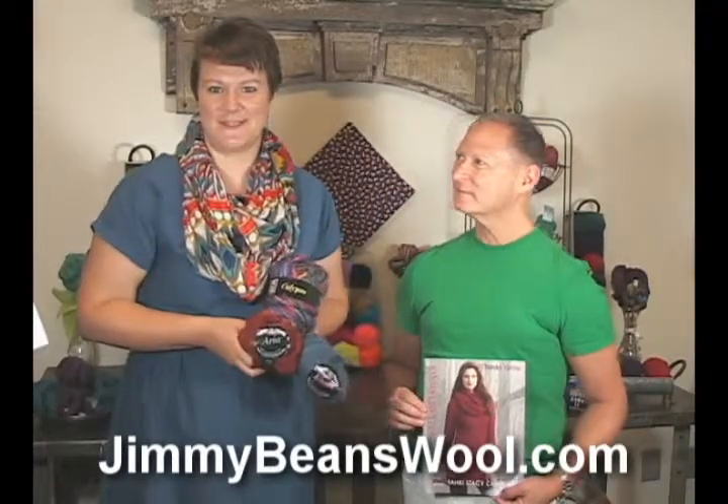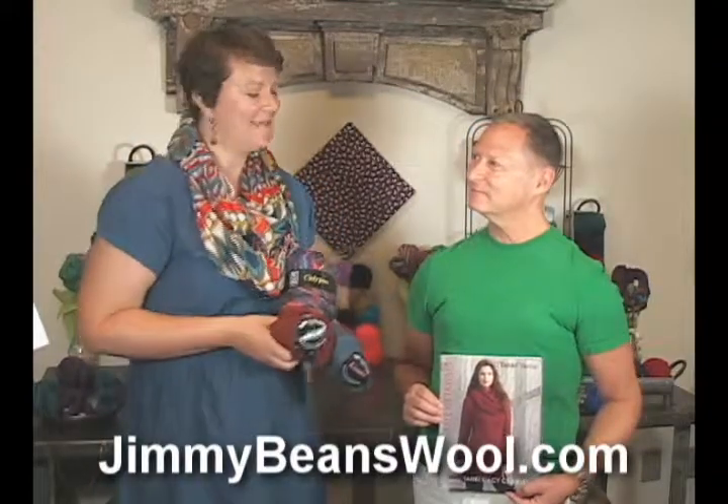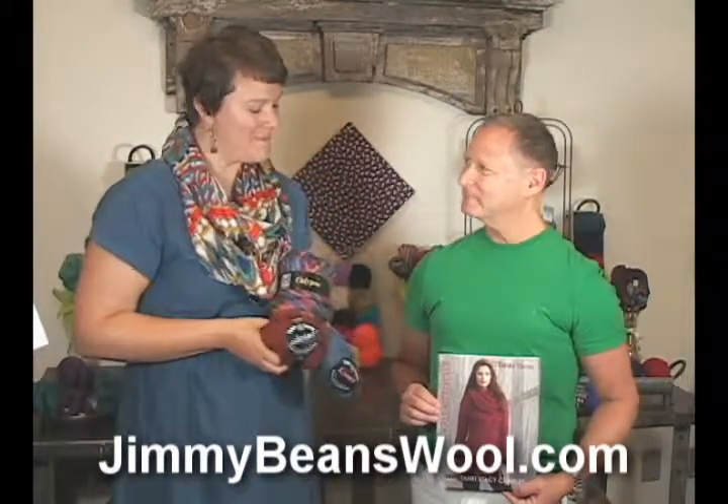Hi there. I'm Kristen from Jimmy Beans Wool and I'm here with Stacy from Taki Stacy Charles. Welcome. Thank you. And we're going to talk about some of their new fall yarns. We've got three new ones here that we're going to discuss, and they're all in this wonderful book that Stacy's going to share with us.